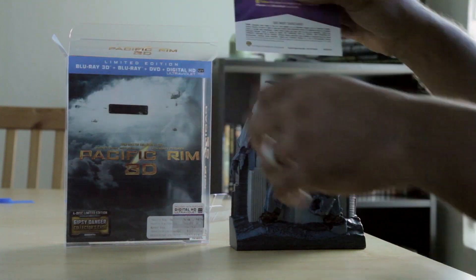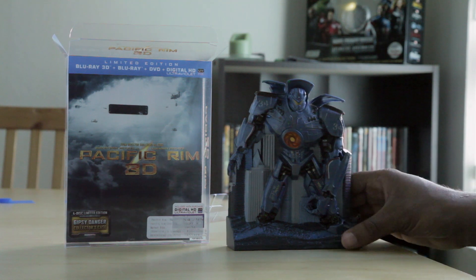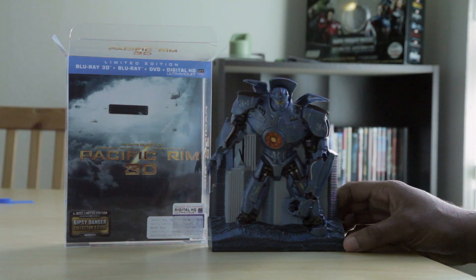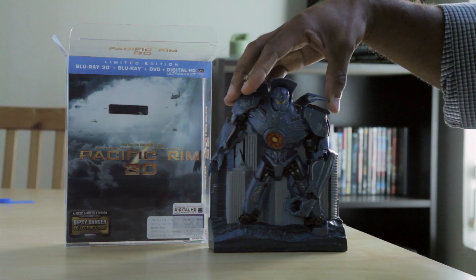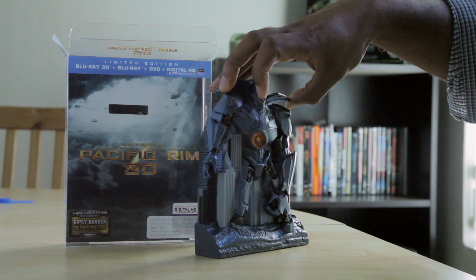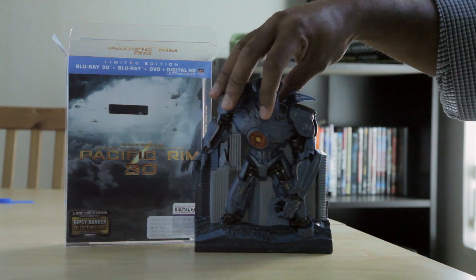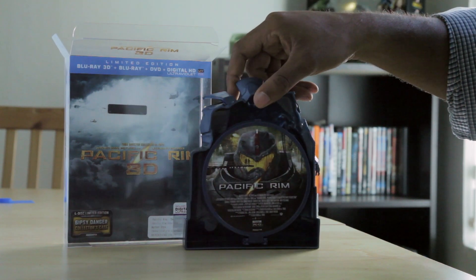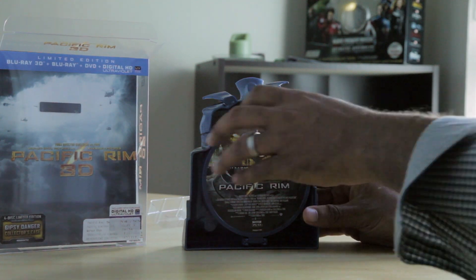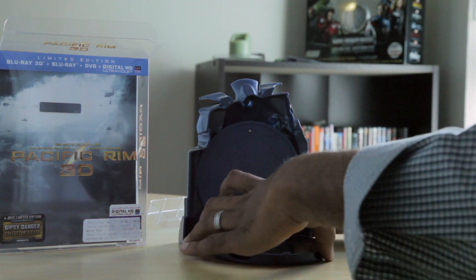Inside the case, I have my Pacific Rim digital copy information. And here is the case with Gypsy Danger — it looks really cool. It's a profile of Gypsy Danger in the ocean holding the coastline there. On the back, this is where the discs are held. Let me pop open the case — it's a really nice case with the disc inside.